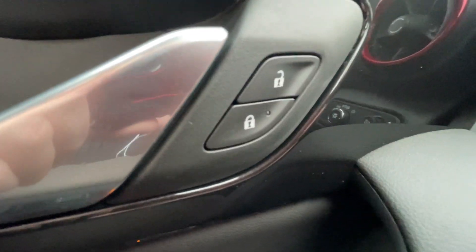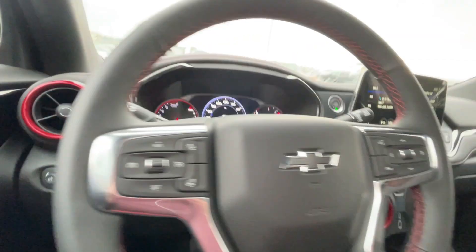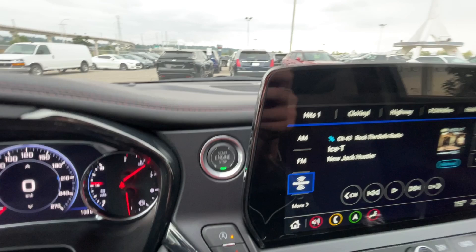Taking a look inside the Blazer, starting off on your left-hand side, we have the controls for your power locks, windows, and adjustable mirrors, automatic headlights, electronic parking brake, leather-wrapped heated steering wheel, and push-to-start ignition.